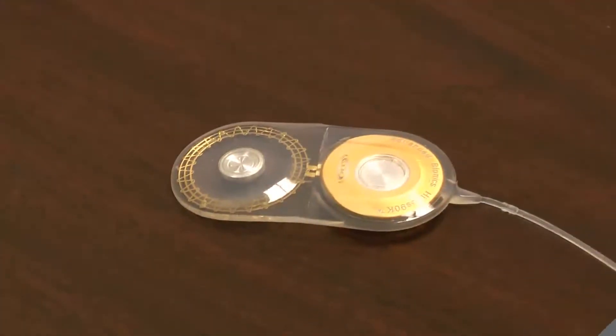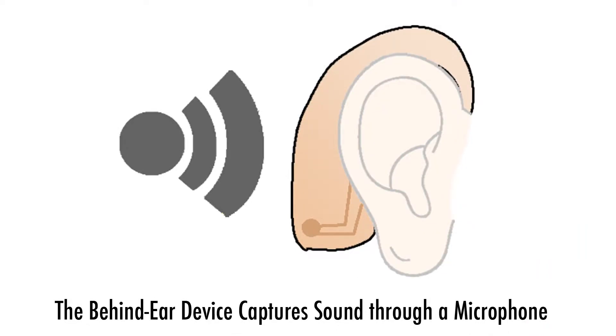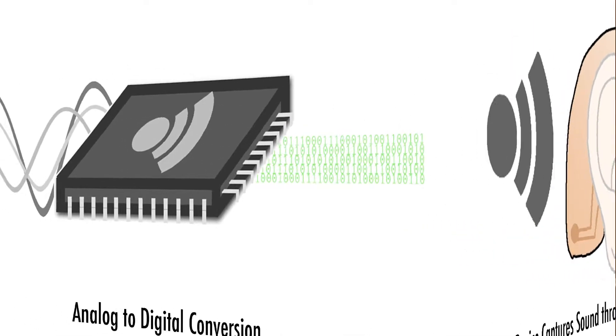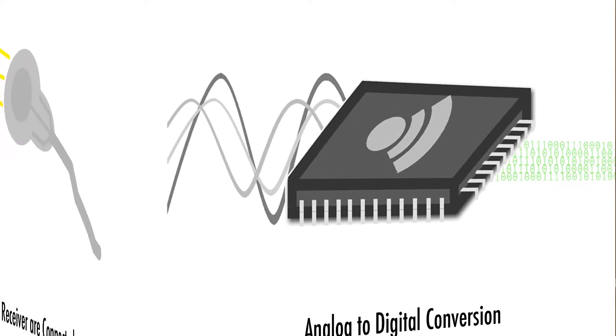So how does a cochlear implant work? Sound is created through pressure waves in the air and comes in contact with the device worn behind the user's ear. A processor receives the analog sound signal from the microphone in the device. The analog waveform signal is converted into a digital signal that will be translated and implemented by the implant's internal electrode array.